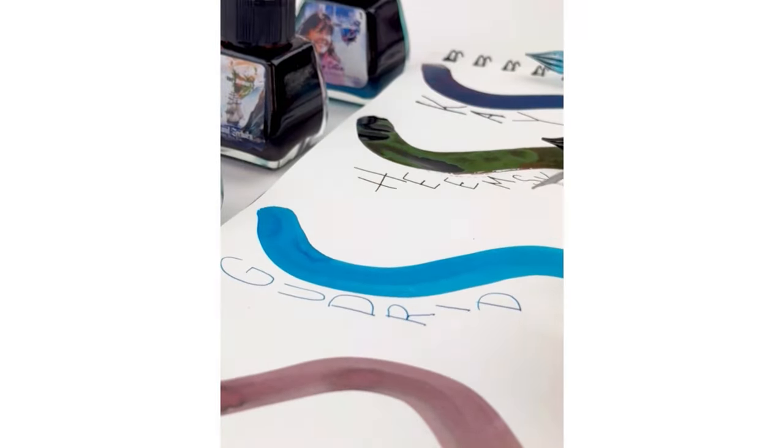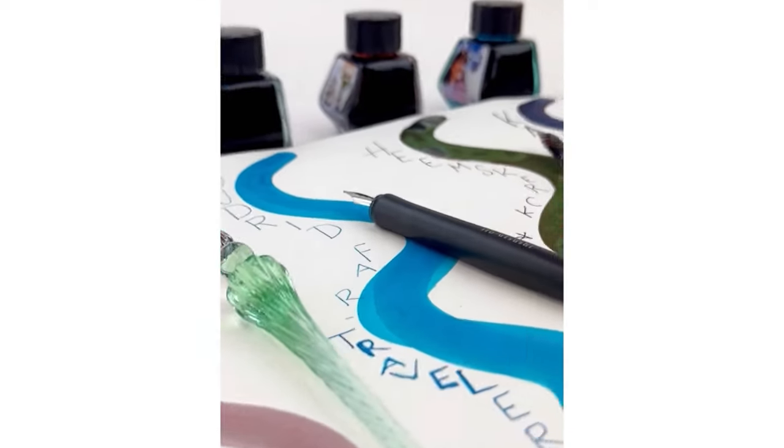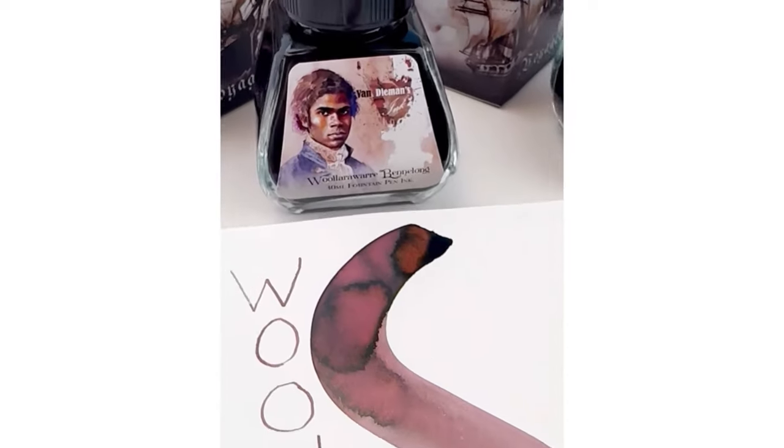As you can see, we've been doing ink swatches of each of the colors and then writing samples. The colors are also stunning, and once we let them dry it was fun to see the true color of these inks.